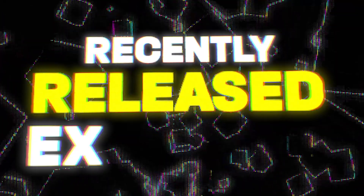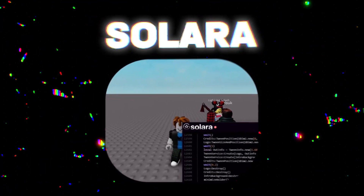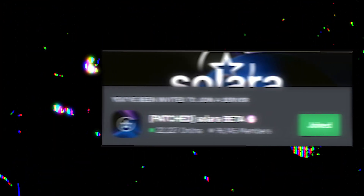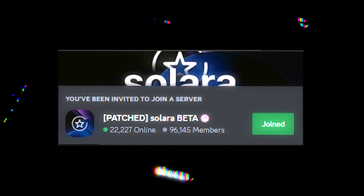Starting off, we have a recently released executor that has gained a massive amount of users within a short period of time. This executor is Solara. Solara is a working Roblox executor that is currently active on the Windows version of Roblox. It released a couple of months ago and originally bypassed Byfron. As of now, Solara has over 100,000 members and is one of the biggest Roblox executors on the market right now.